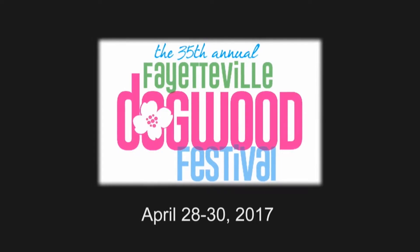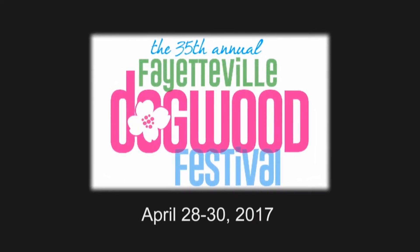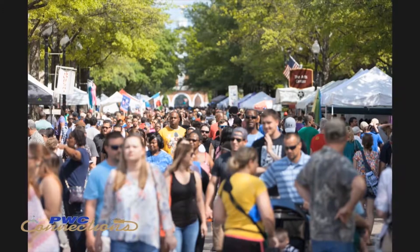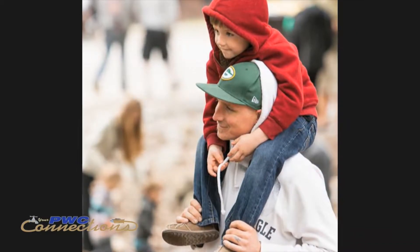The 35th anniversary of the Fayetteville Dogwood Festival will be held April 28th through the 30th in downtown Fayetteville. It is a three-day celebration of all the great things that Fayetteville has to offer. Our event includes a street fair with shopping, a midway, kids area, car shows, anchored attractions, and plenty of entertainment for everyone.